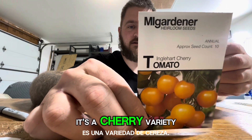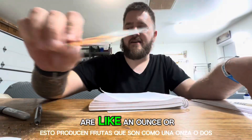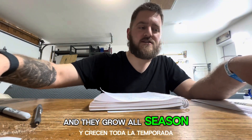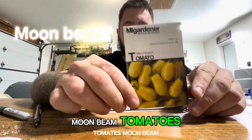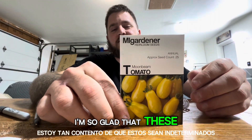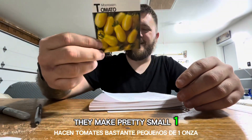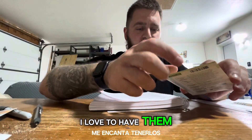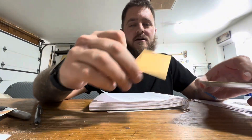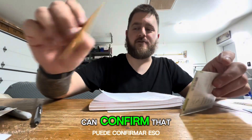Englehart cherry tomatoes — it's a cherry variety, going to go in a pot. They produce fruits that are like an ounce or two and they grow all season long, so it's perfect for pots. Moonbeam tomatoes — I'm so glad that these are indeterminate because I like to have them all summer long. They make pretty small one ounce tomatoes but they're really good. Tropical Sunset — I have a few packs of those, I love to have them in my containers around the yard. Some ox heart tomatoes — these grow well in Colorado, can confirm that.